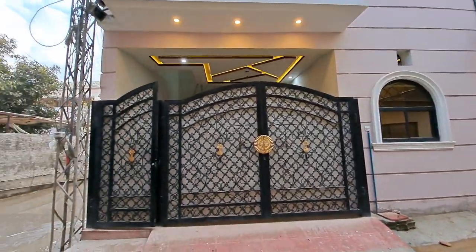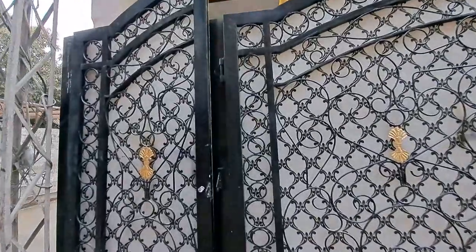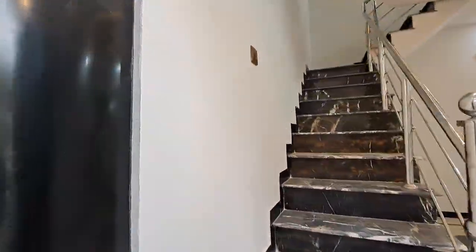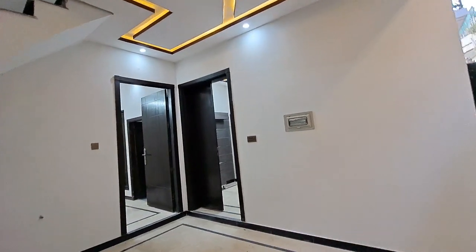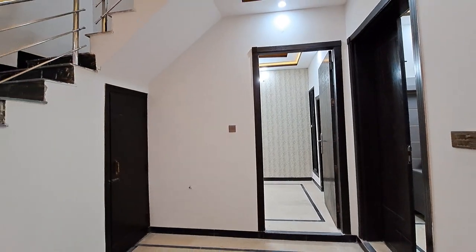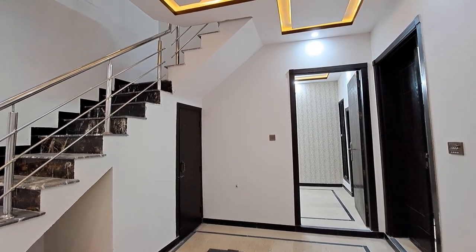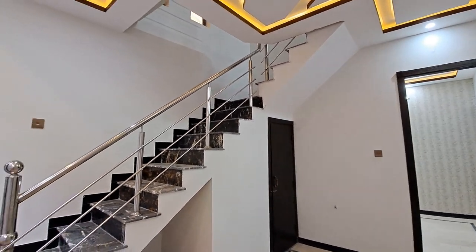We move inside the house and discuss the main features, rooms, and location of the house. I have already entered the house. This house is located in Shabir Lane in Rawalpindi. It is called Shabir Lane and it is a beautiful location.